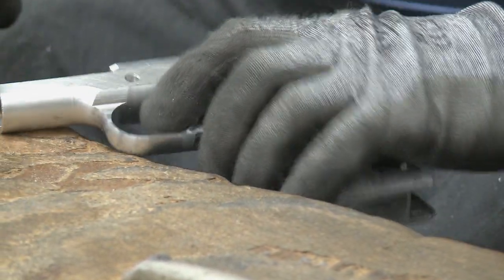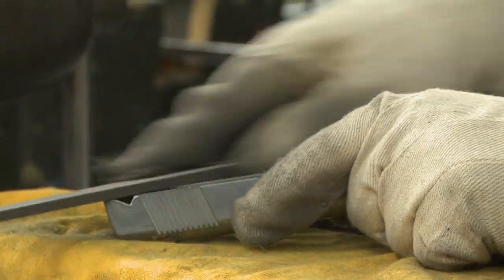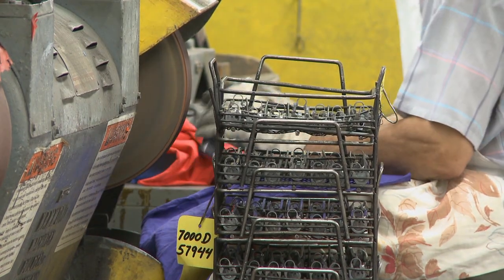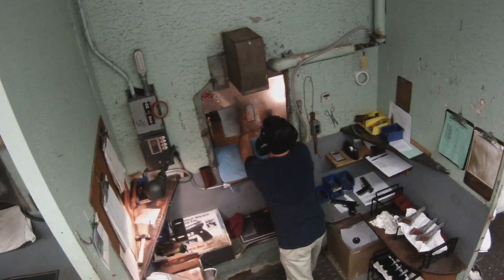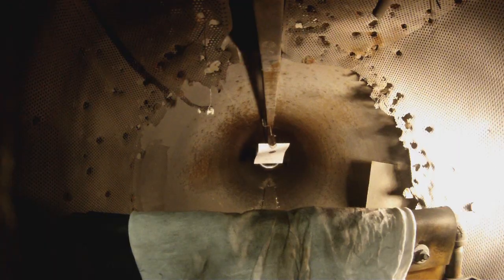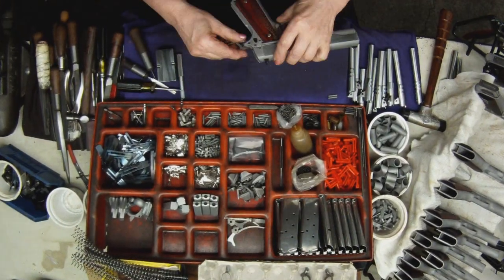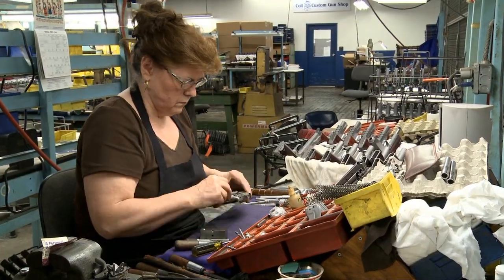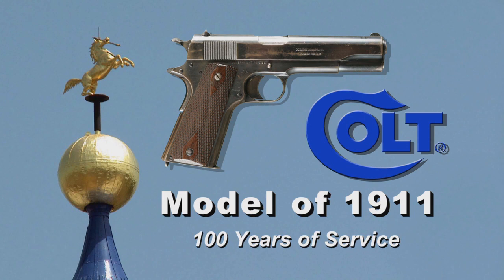It's the human touch that makes the Colt 1911 one of the most prized and sought-after pistols. Each Colt passes through trained hands during the manufacturing, assembly, and fitting process, just as they did 100 years ago. The Colt Model of 1911 — 100 years of service.